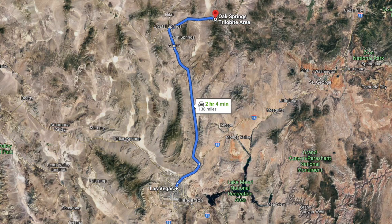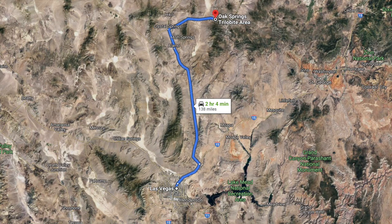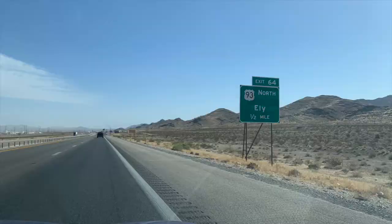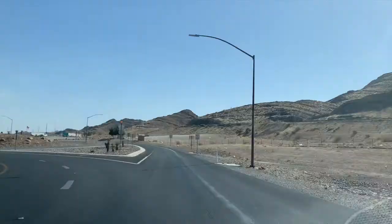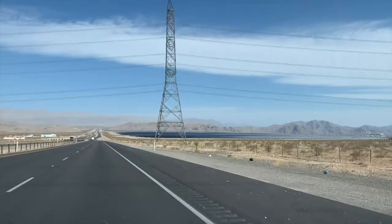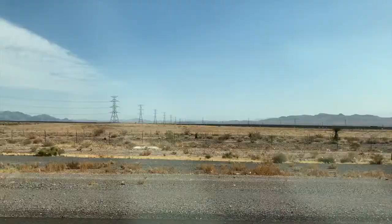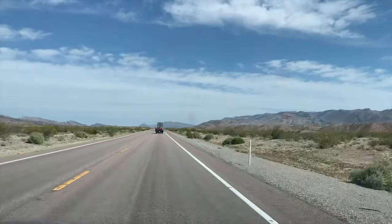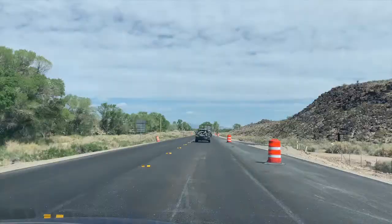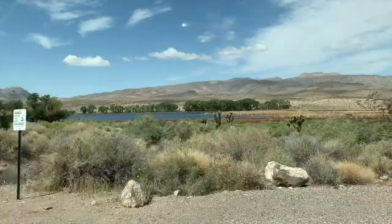Oak Springs trilobite area is about two hours north of Vegas in Lincoln County and it's a pretty drive. You'll want to take I-15 north, get off at exit 64 for US-93, and head north towards Ely. You'll drive through a pretty big industrial site — a new solar power plant being built out there. Then you'll drop into the Coyote Springs Valley and head towards Piranagat National Wildlife Refuge, which is really lush and beautiful. There are a few lakes there, and this is where we stop for a detour.